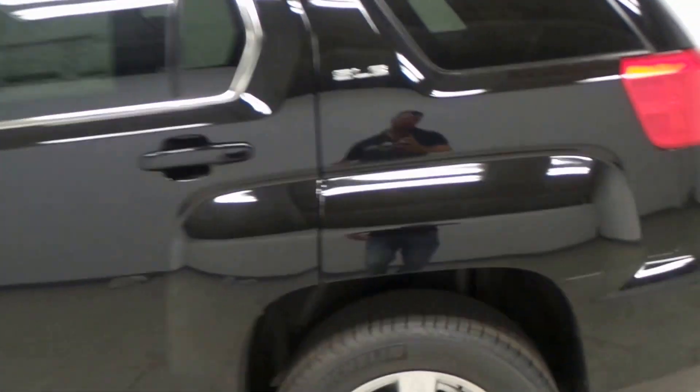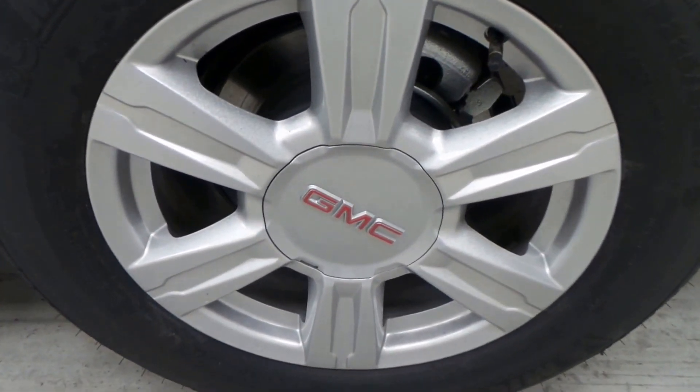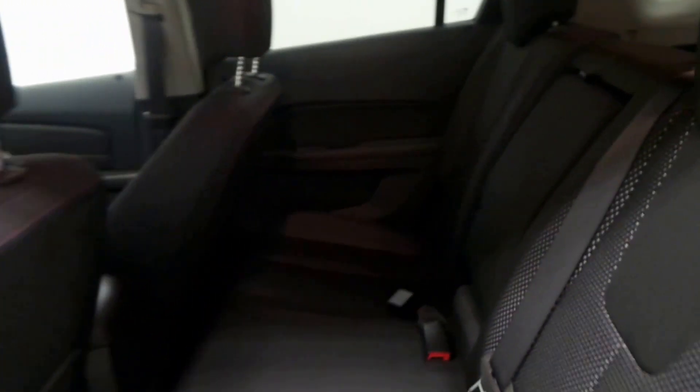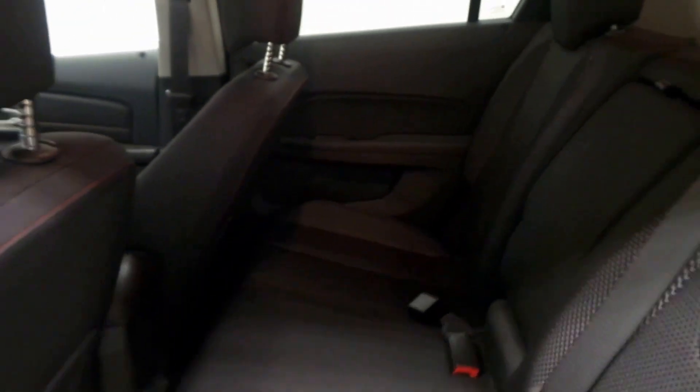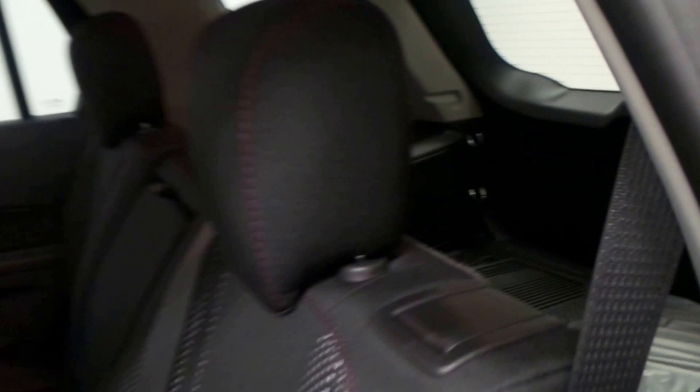There's the Michelin tire and 17-inch alloy wheel right there. There's the back seat, cloth interior back there. There's the front — super spacious — and big trunk space too, lots of grocery space.